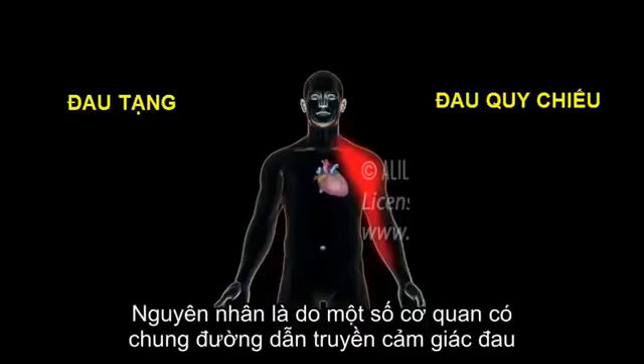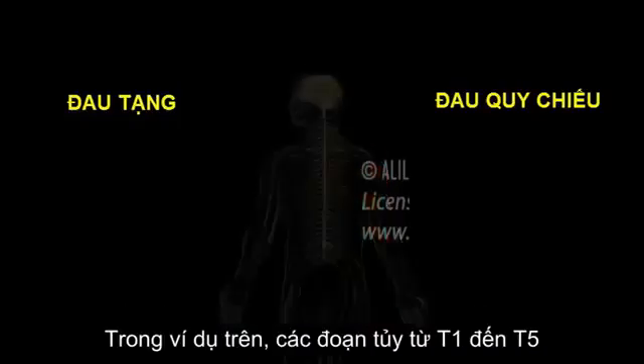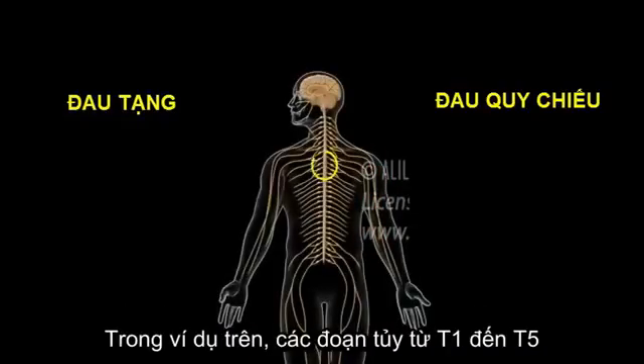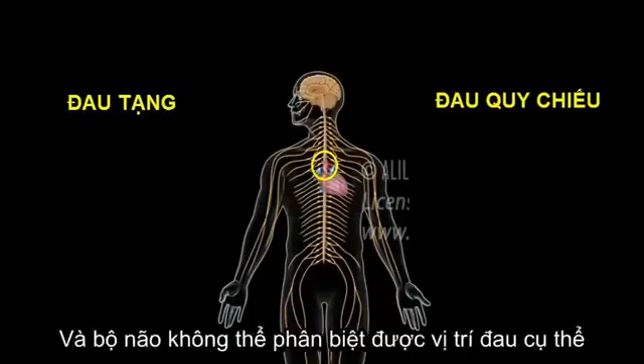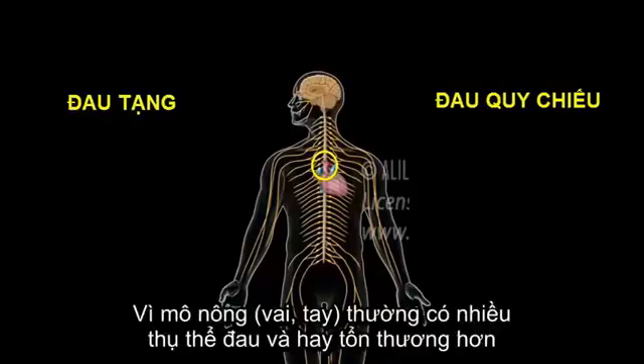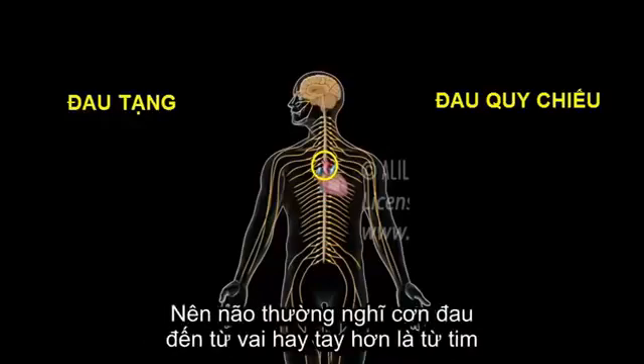This happens because of the convergence of pain pathways at the spinal cord level. In this example, spinal segments T1 to T5 receive pain signals from the heart, as well as the shoulders and arms, and the brain cannot tell them apart. Because the superficial tissues have more pain receptors and are more often injured, it's common for the brain to make an assumption that the pain comes from the shoulder or arm instead of the heart.